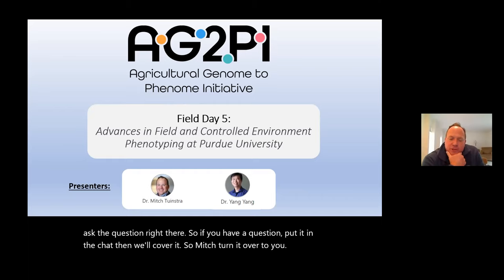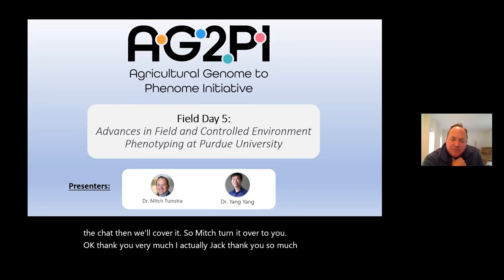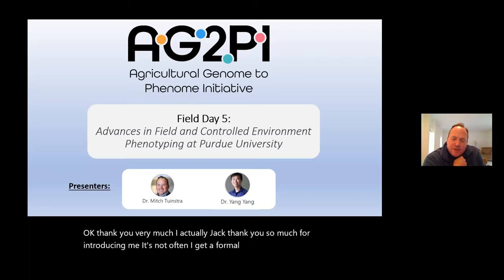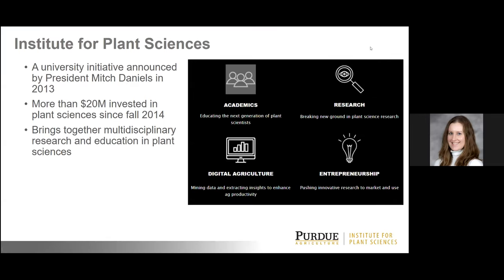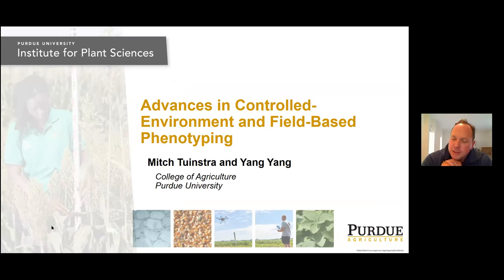Thank you very much, Jack — thank you for introducing me. It's not often I get a formal Dutch-friendly translation of my last name. Nicole, can I share my screen? So I presume you can see my PowerPoint okay. If there are any chat questions that need to be addressed, feel free to call them out. I don't mind being interrupted during my presentation if someone wants to jump in with a live question.